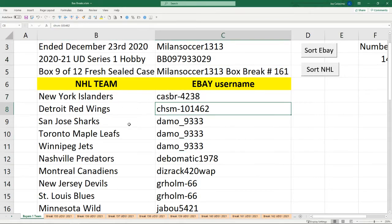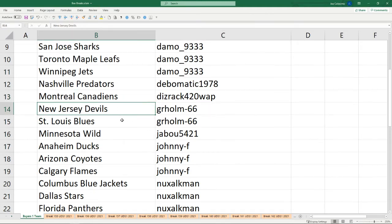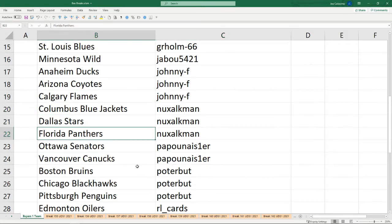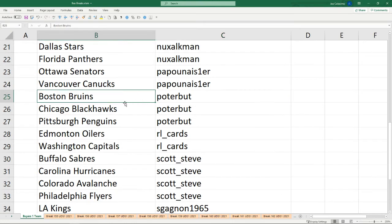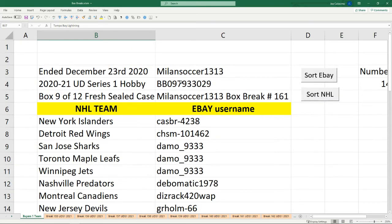Cash Bar 4238 has the Islanders. Chasm 101 462 has the Red Wings. Damo 9333 has the Sharks, the Leafs, and the Jets. Devil Matic 1978 has the Predators. This Rack 420 Wap has the Canadians. GR Home 66 has the Devils and the Blues. Jabu 5421 has the Wild. Johnny F has the Ducks, the Coyotes, and the Flames. Nuxalkman has the Columbus Blue Jackets, the Dallas Stars, and the Florida Panthers. Papon Eyes has the Senators and the Vancouver Canucks. Potter Boot has the Bruins, the Blackhawks, and the Penguins. RL Cards has the Oilers and the Capitals. Scott Steve has the Sabres, the Hurricanes, the Avalanche, and the Philadelphia Flyers. S Gagnon 1965 has the Kings, the Vegas Knights, the New York Rangers, and the Tampa Bay Lightning.